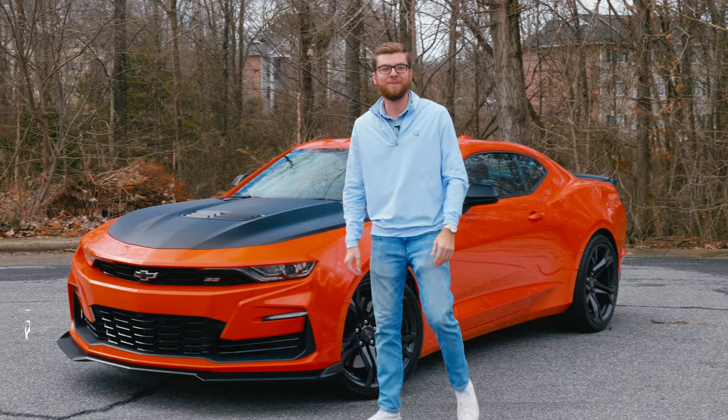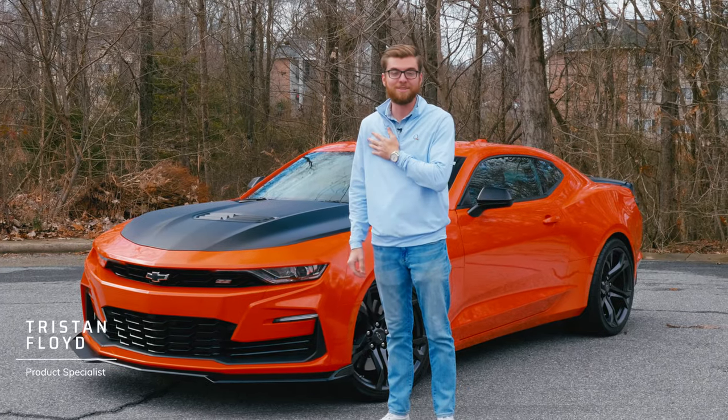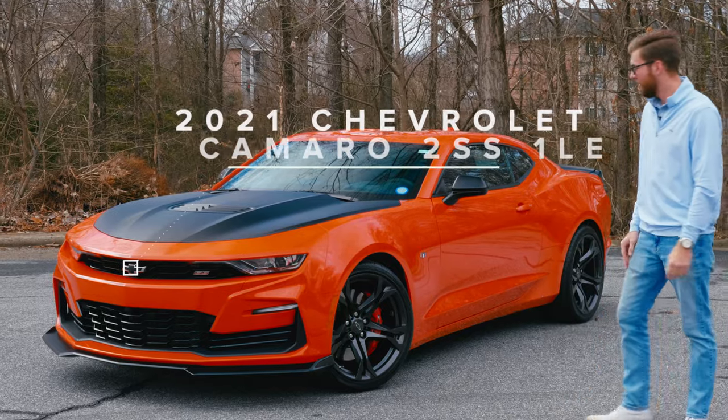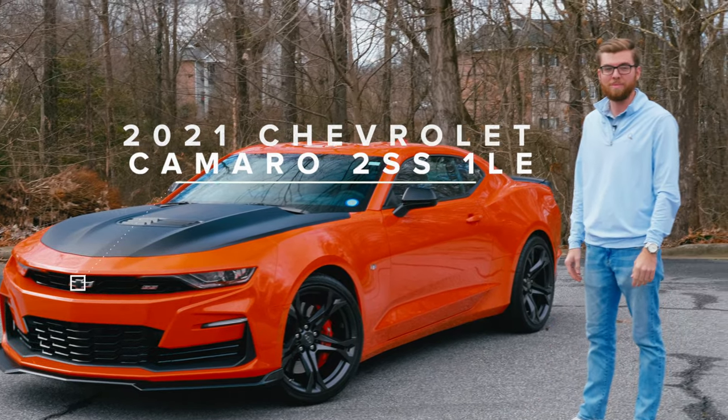Hey guys, thanks for tuning back in. It's another video over at Carolina Auto Direct. I'm your salesman Tristan Floyd. Today we have a 2021 Camaro 2SS 1LE track package. Let's take a look.